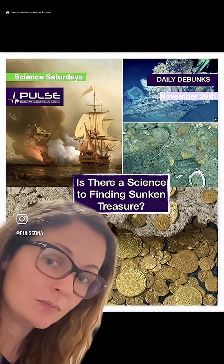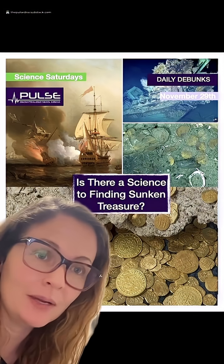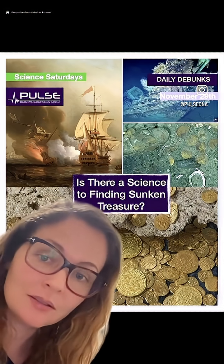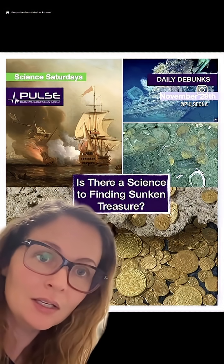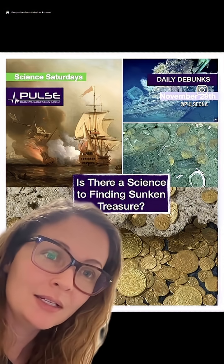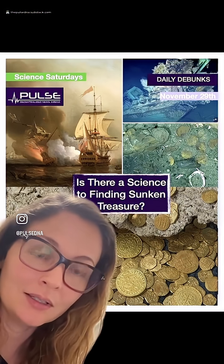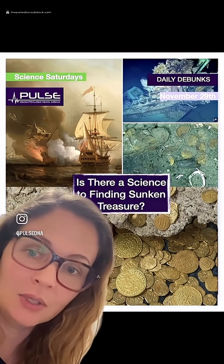This was actually just back in 2015. Researchers located the San Jose at a depth of about 600 meters — that's nearly 2,000 feet — in Cartagena, Colombia. It sank in 1708, and it has treasure containing gold, silver, and emeralds, valued at $17 billion.